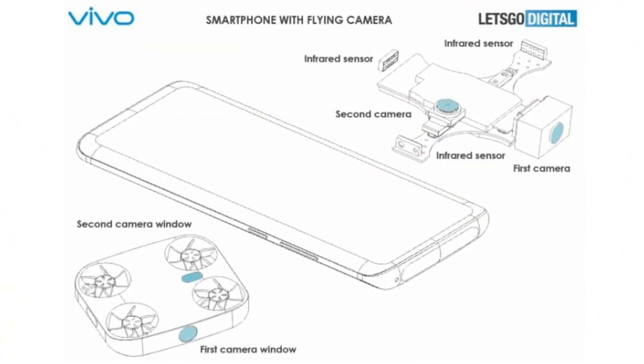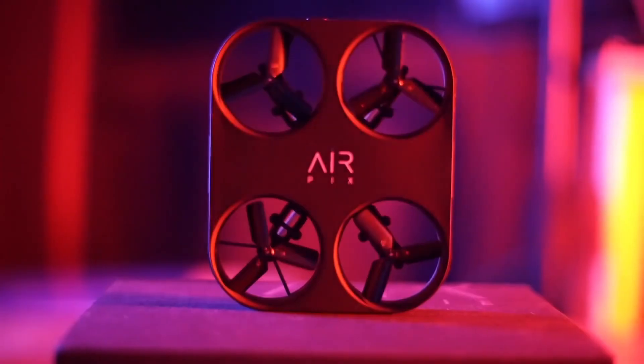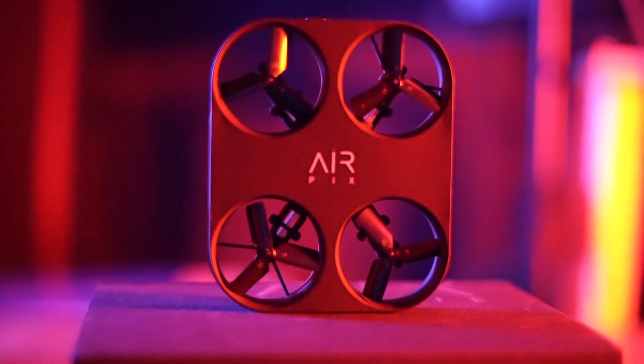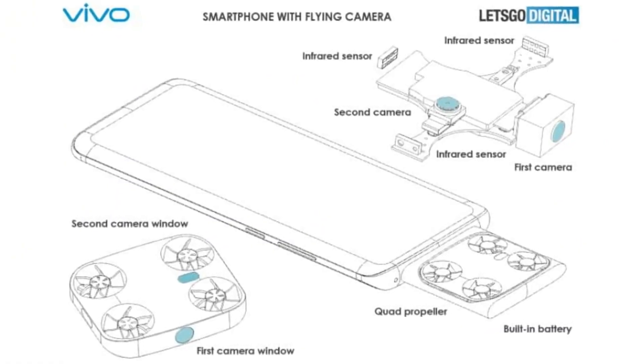Talking about this detachable module, the flying camera sports four propellers that make it capable of flight. It also houses a battery pack separate from the main battery of the handset, and features two camera sensors on its body.